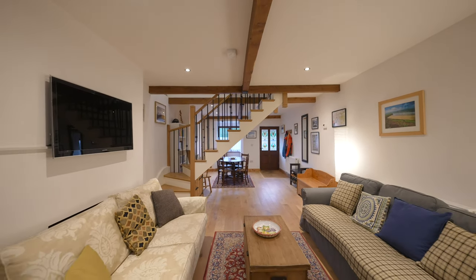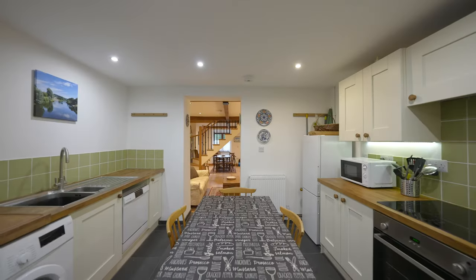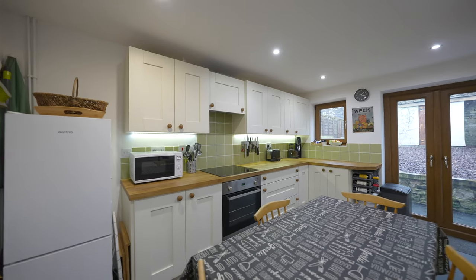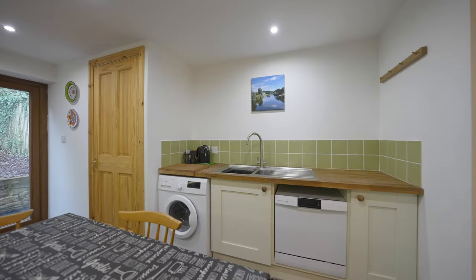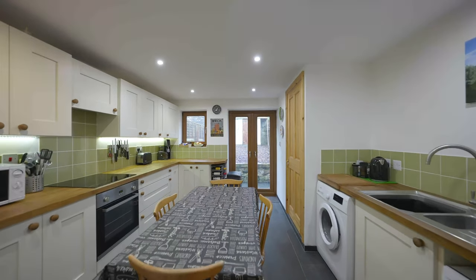The well-proportioned kitchen has a range of wall and base units with stylish oak wooden worktops over. There is plenty of room for table and chairs and appliances. There is also a door to a useful downstairs cloakroom and access to the rear garden.